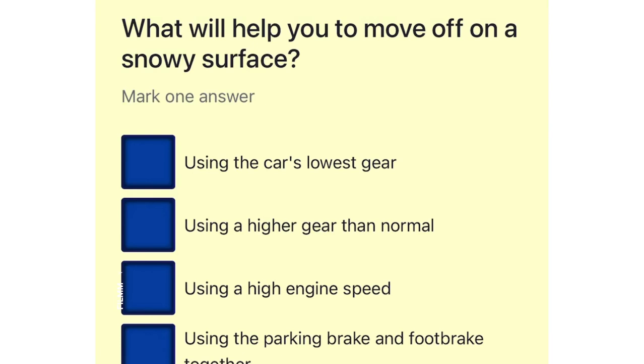What will help you to move off on a snowy surface? Using the car's lowest gear. Using a higher gear than normal. Using a high engine speed. Using the parking brake and foot brake together.